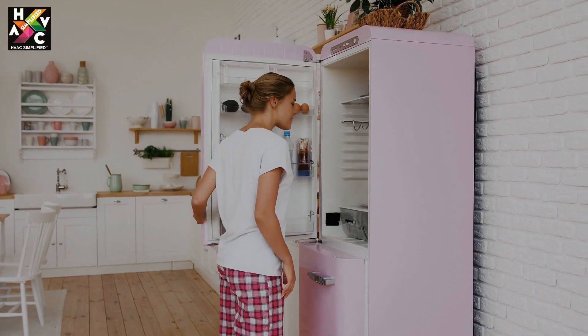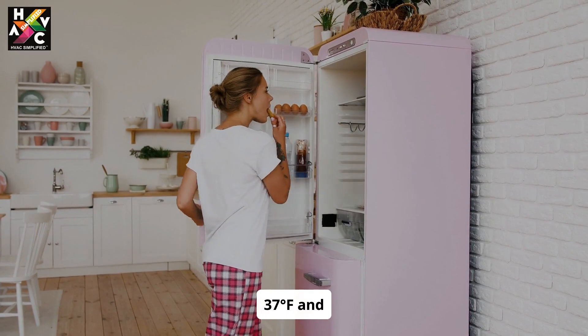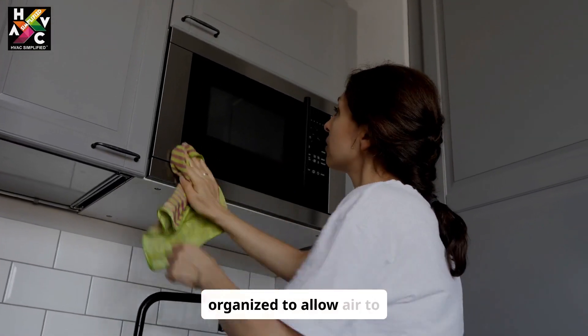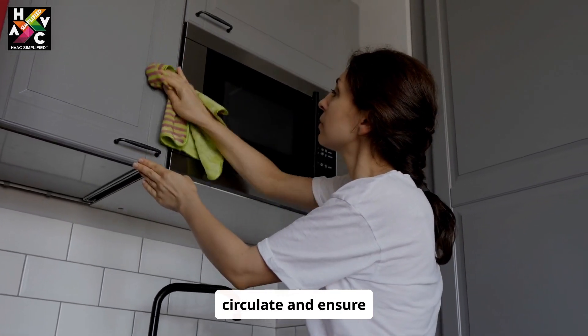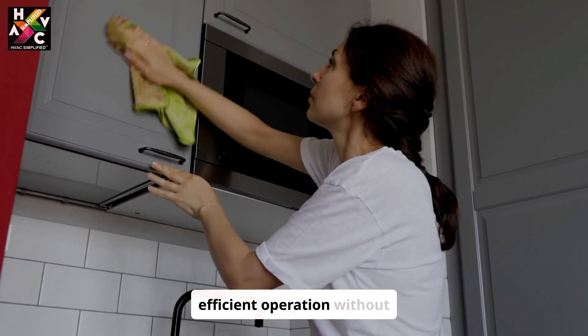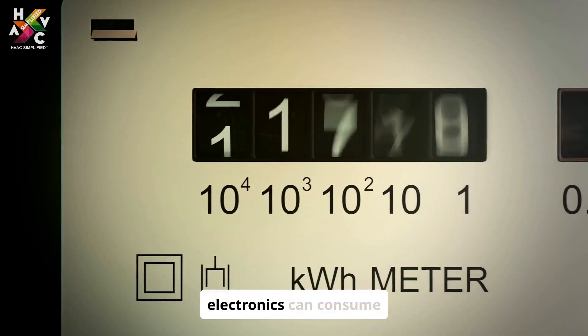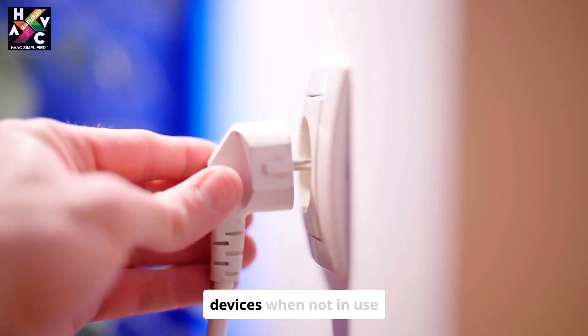Set your refrigerator between 37 and 40 degrees Fahrenheit for optimal efficiency. Keep it organized to allow air to circulate, and ensure routine maintenance checks for efficient operation without overworking.